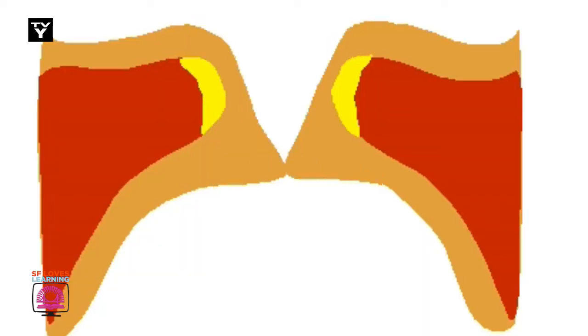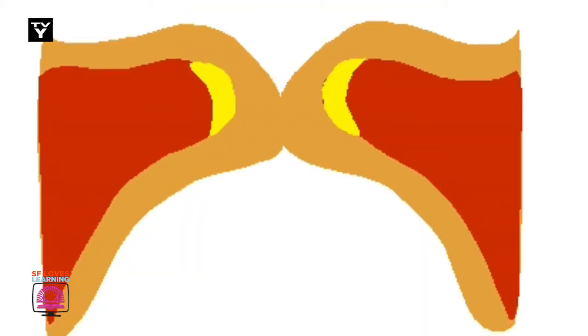The vocal folds open and close, controlling how we speak. The faster that they wiggle, the higher we're going to squeak. To sing the note A440 may be harder than I reckoned, cause that means that my vocal folds wiggle that many times per second.